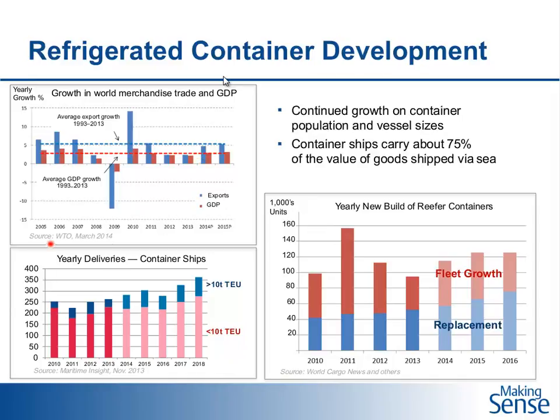Looking at the yearly new build of reefer containers, the world total fleet is around 1.2 million containers, with production of around 120,000 new containers per year. About half is to replace units reaching 10 to 12 years of age, and the rest represents fleet growth matching the 4–5% growth in world merchandise trade. Each year, around 250 to 350 new container vessels are delivered, with a tendency for vessels to get bigger. Some of the largest vessels can carry up to 2,000 refrigerated containers at the same time.